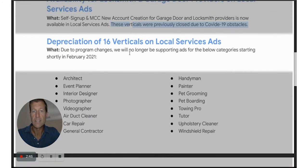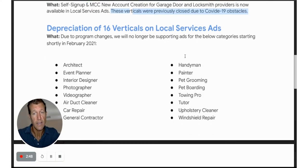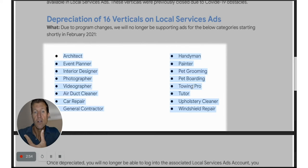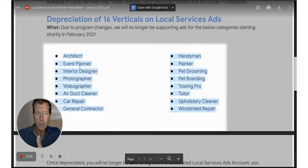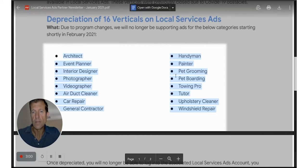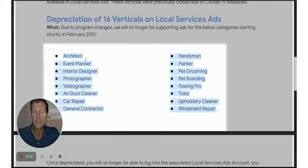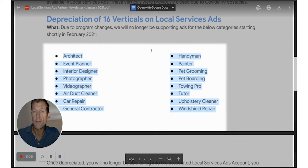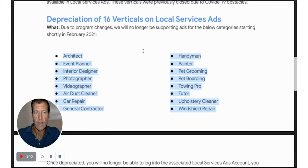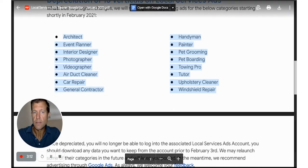The deprecation of 16 verticals on local service ads. If you were an architect, an event planner, and others — I never really saw a lot of ads for any of these verticals. There are definitely verticals that are better suited for the LSA platform than others, and obviously these are ones that didn't really fit as well.